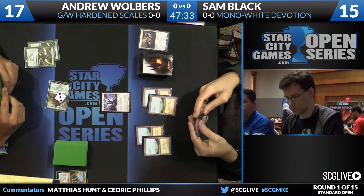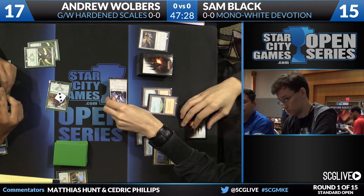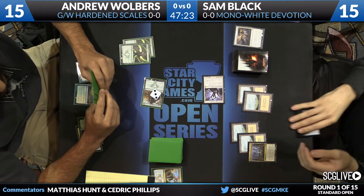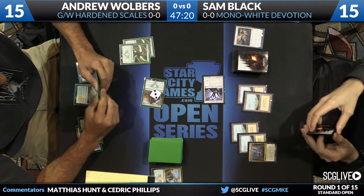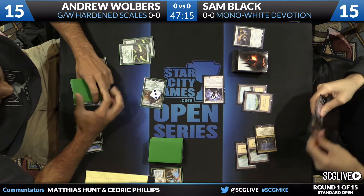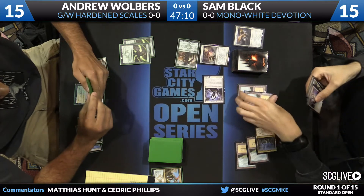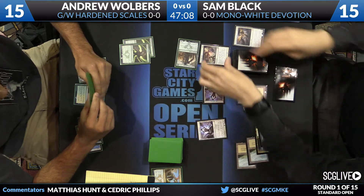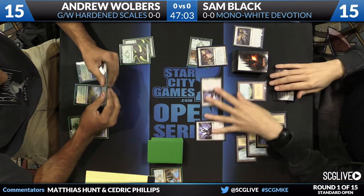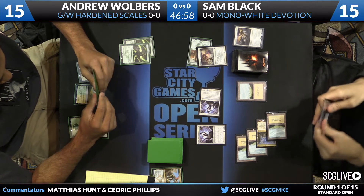The question with a deck like Hardened Scales is whether it works without Hardened Scales, or is it only good if you play it on turn one? A card like Servant of the Scale is not a good Magic card if you're playing it fairly — it's a 1/1 for one that donates a counter, essentially an Arcbound Worker without affinity. A Banishing Light takes care of the Avatar. Black plays another Soldier of the Pantheon and chips away at Walbers with 2/1s.